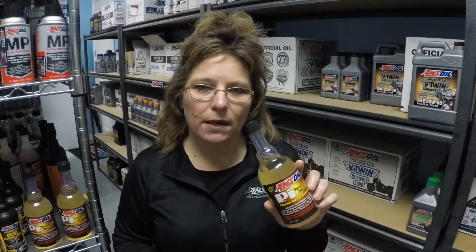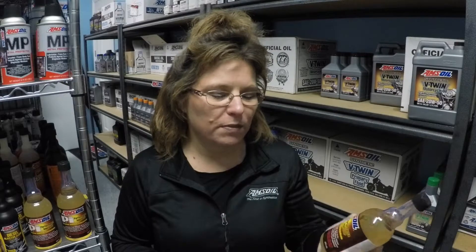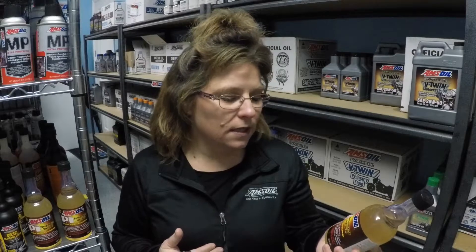Hey everyone, this is Joanne Smyth with 5starsynthetics.com and today I wanted to talk to you about a fantastic product that AMSOIL has. It's called the Performance Improver, which we call PI. It's a gasoline additive concentrate that will help improve fuel mileage up to 5.7%, reducing exhaust emissions, restoring power, and cleaning the entire fuel system all in one tank of gasoline.